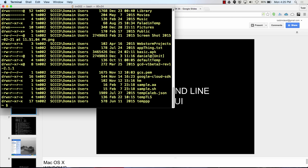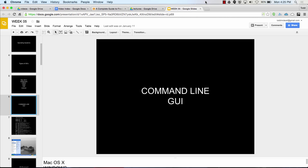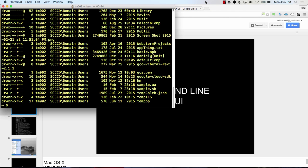On a Mac, you have this thing called Spotlight right here, and you type in 'terminal.' In Windows, you type in 'command prompt.' So the command line — you do commands here — that's the old way of interfacing with the computer.